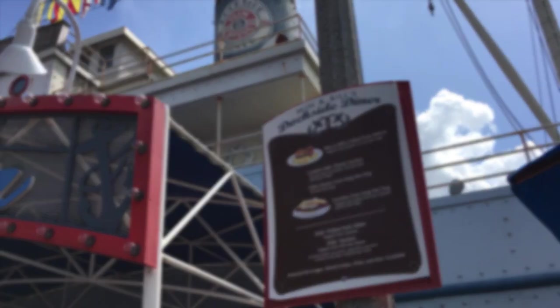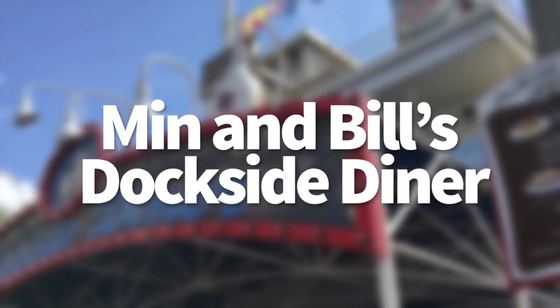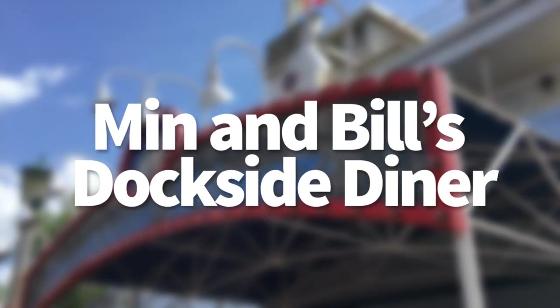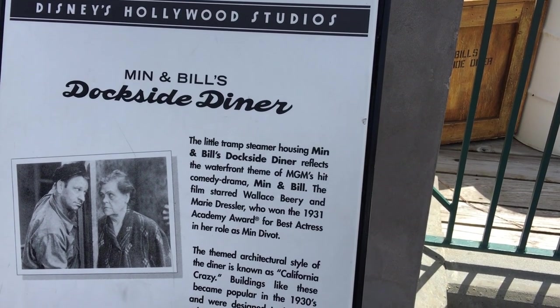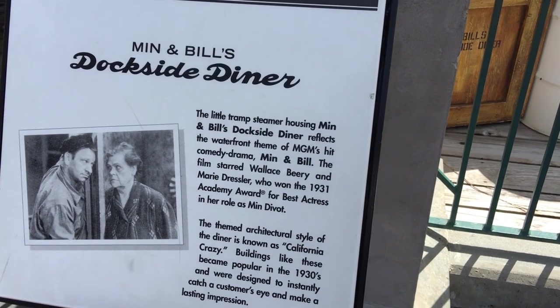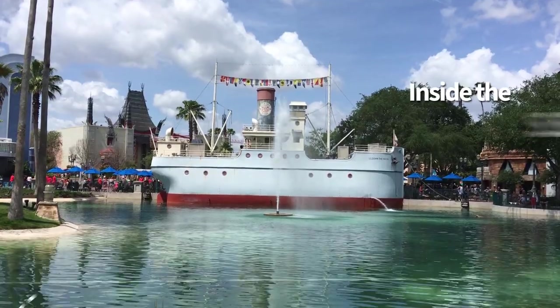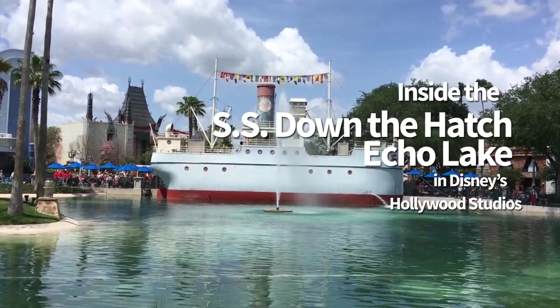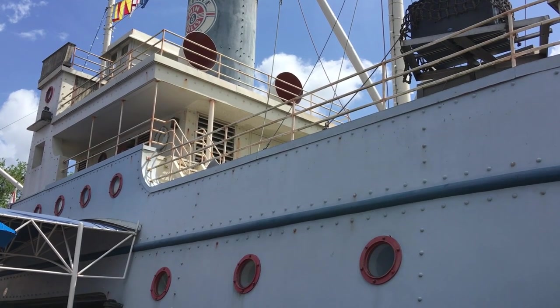Hey everyone, this is Adam for DFB, and today we are taking a look at the menu updates to Min and Bill's Dockside Diner in Disney's Hollywood Studios. This quick service lunch and dinner spot is themed after the 1930 Oscar-winning MGM film Min and Bill, and is located inside the SS Down the Hatch on Echo Lake in Hollywood Studios.